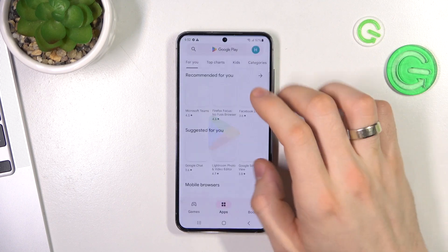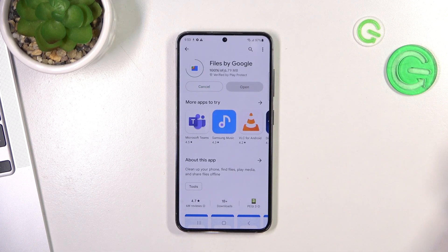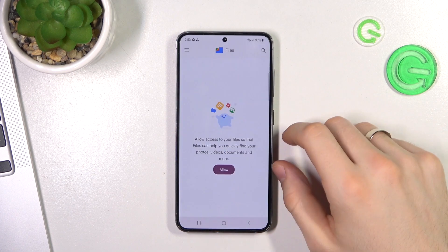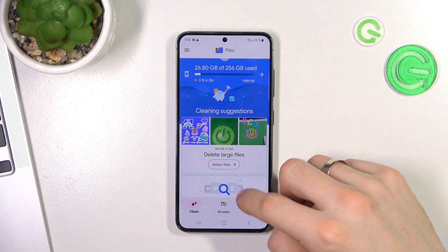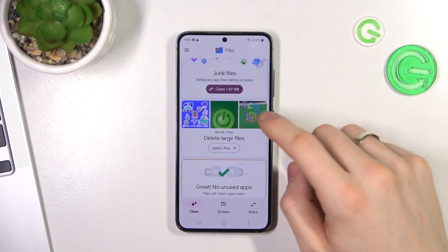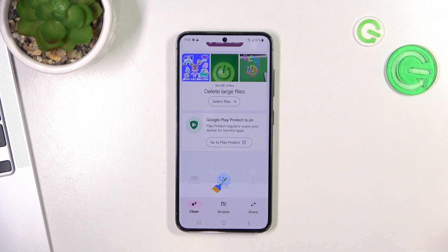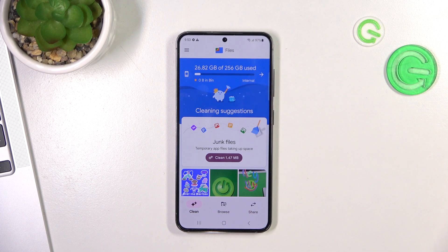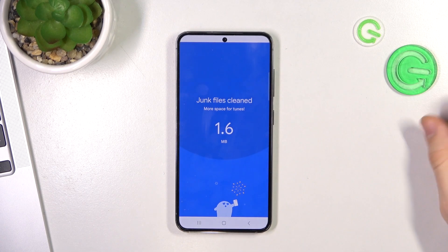You can also install the Google Files application — Files by Google. Using this application you can free up your storage too. Open the app, allow the required permissions. Here we have a Clean button, and here you can free up more space. Give the app data access to your device and click OK. Here you will see a list of unnecessary applications you can remove. Here you can also see cleaning suggestions and junk files — by clicking this button you can clear all your junk files.